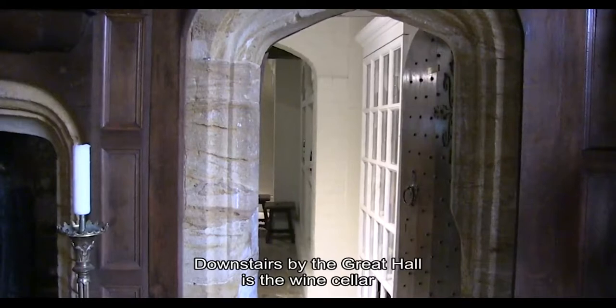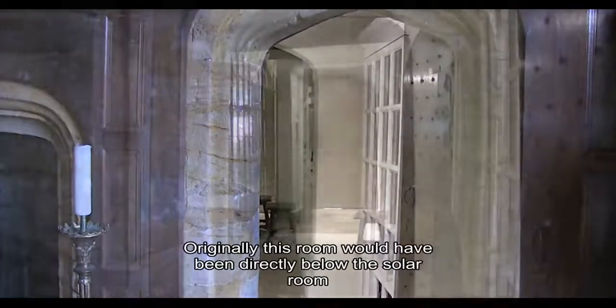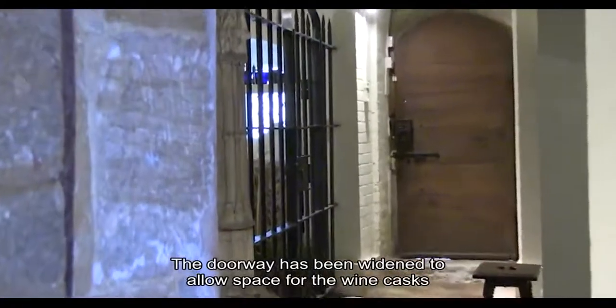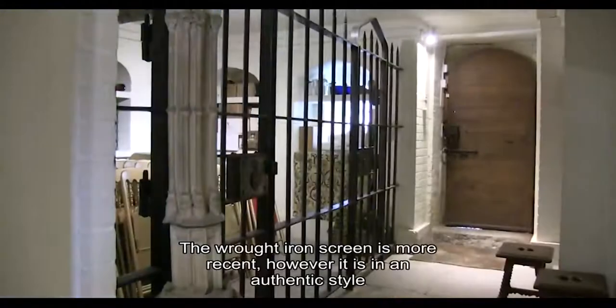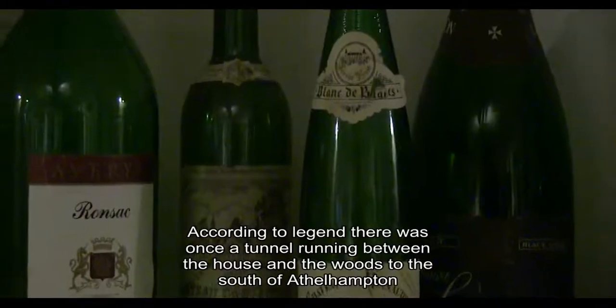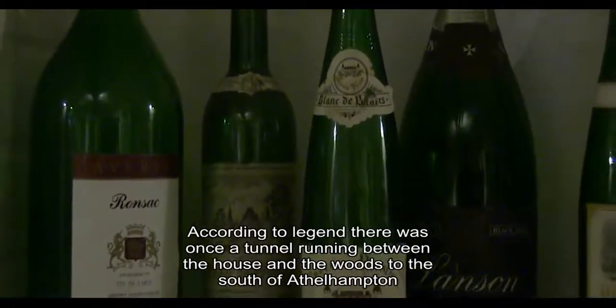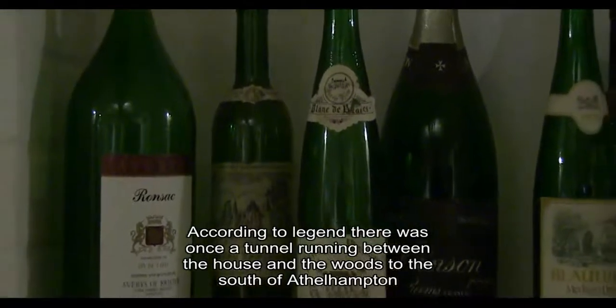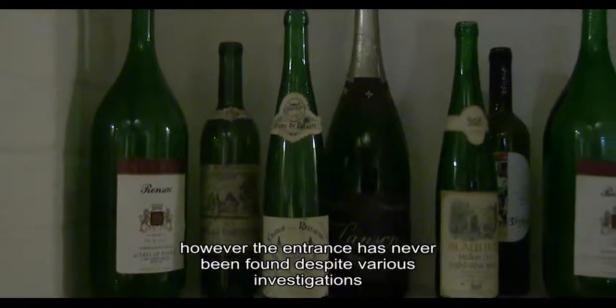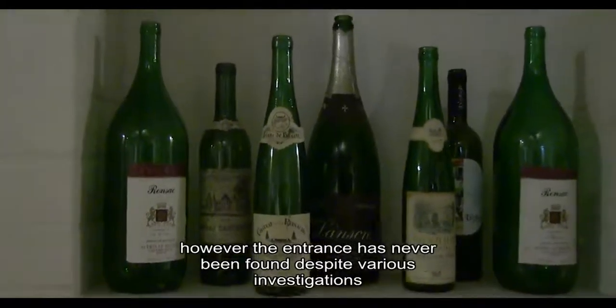Downstairs near the Great Hall is the wine cellar. Originally this room would have been directly below the solar room. The doorway has been widened to allow space for wine casks. The wrought iron screen is more recent, however it is an authentic style. According to legend, there was once a tunnel running between the house and the woods to the south of Athelhampton; however, the entrance has never been found despite various investigations.